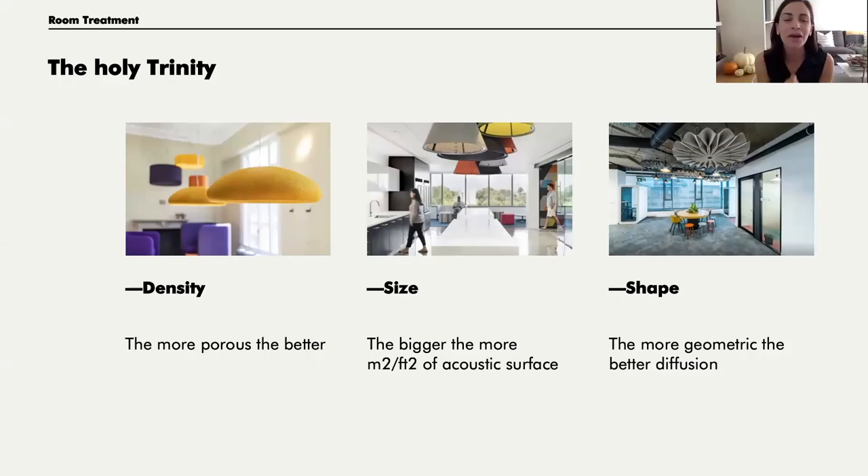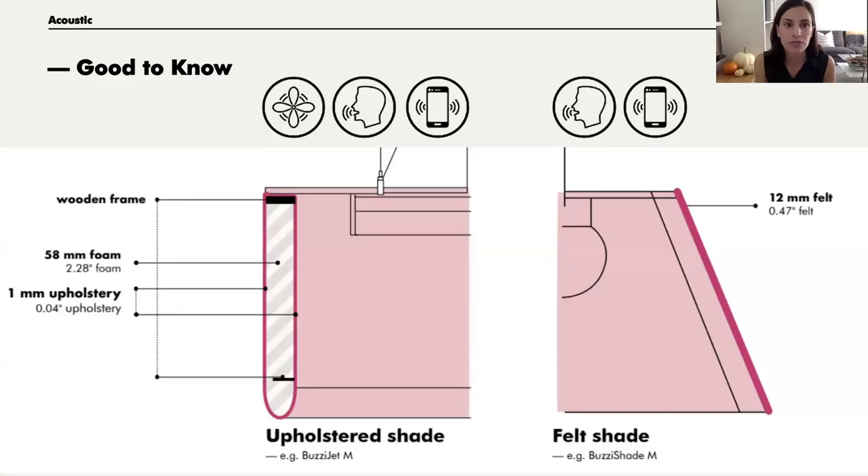This is our Holy Trinity — just remember these three things. The density of the acoustic light is important — basically how porous it is; the more porous, the better it absorbs. The size matters: the bigger it is, the more acoustic surface area it has. And the shape also comes into play in how it diffuses and performs.